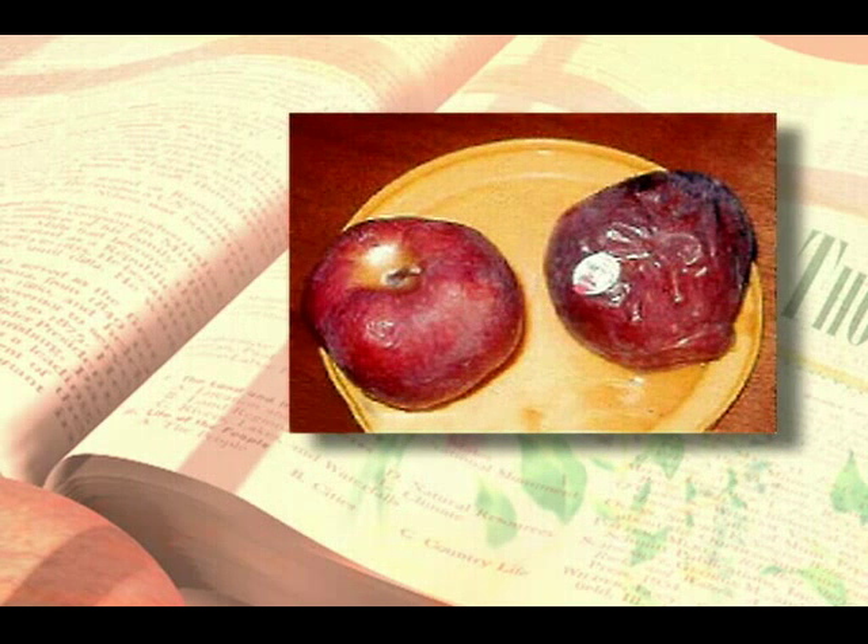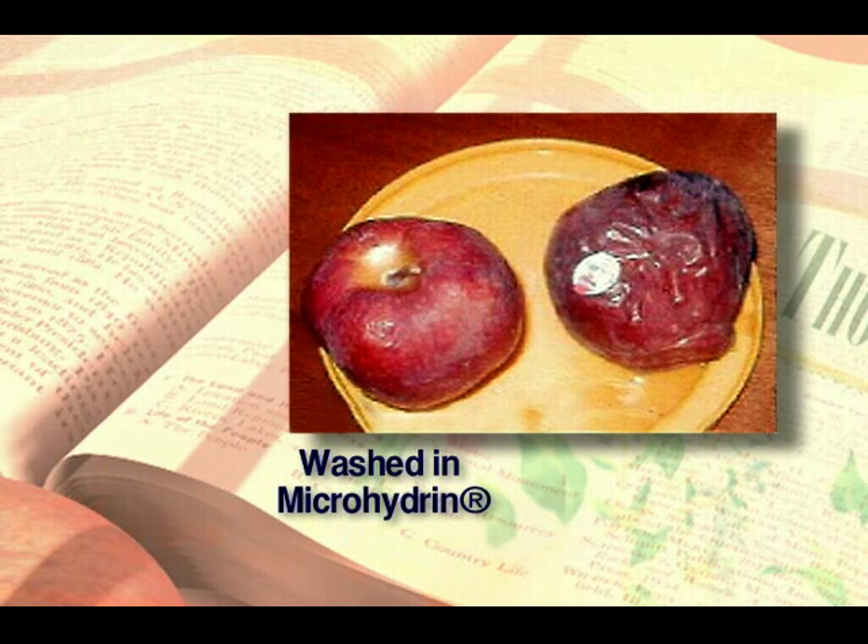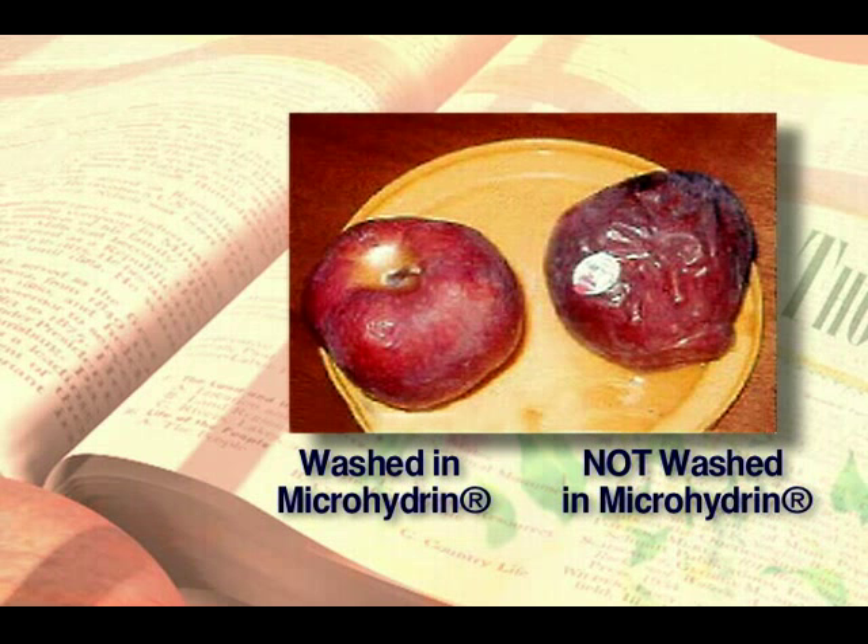What's the difference between the two apples? The one on the left was dipped in water containing microhydrin, a newly discovered highly potent antioxidant.